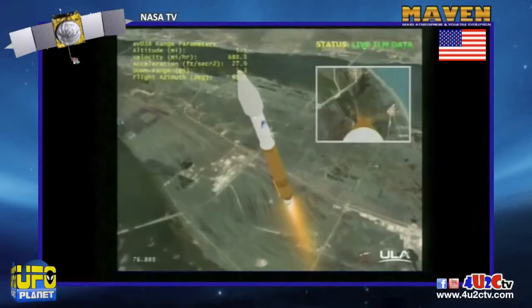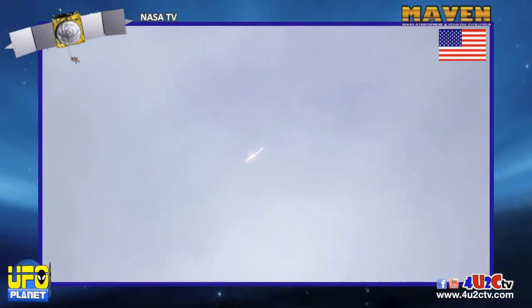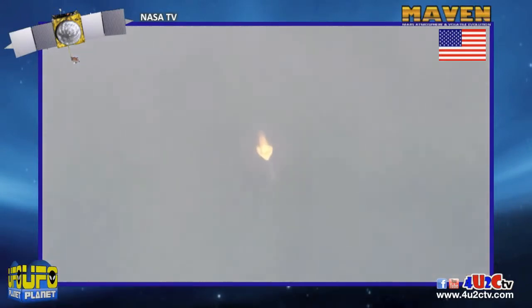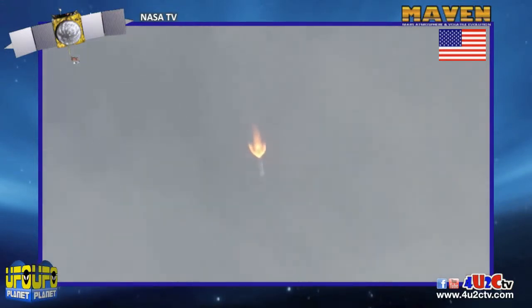We are now passing through the sound barrier — MAVEN is now supersonic. RD-180 continues to operate at 100% rated thrust. We are about to pass through Max-Q. Vehicle is passing through Max-Q, rates look good. We have throttled down to 95% thrust right on time.